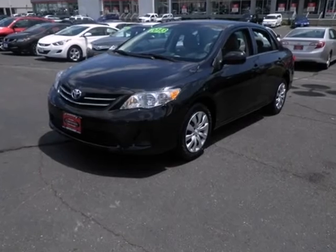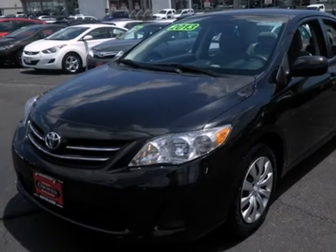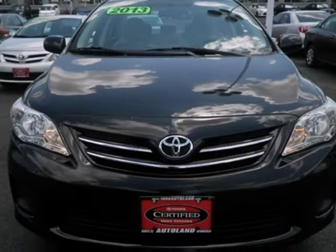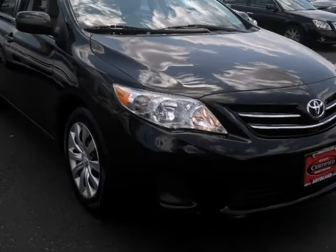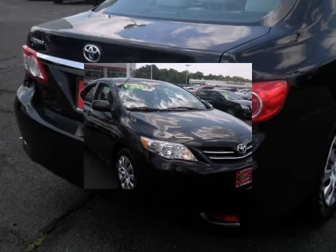We think you will love this pre-owned 2013 Toyota Corolla 4-door Sedan Auto S Special Edition, which has 33,155 miles. It comes fully equipped with a 1.8-liter inline 4-cylinder DOHC engine, 132 horsepower, 4 doors, and many other features.